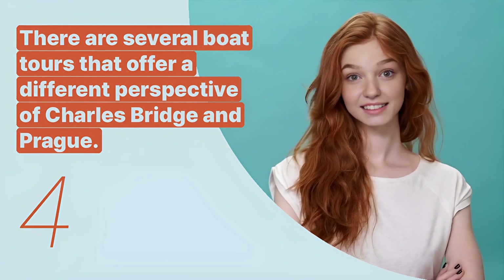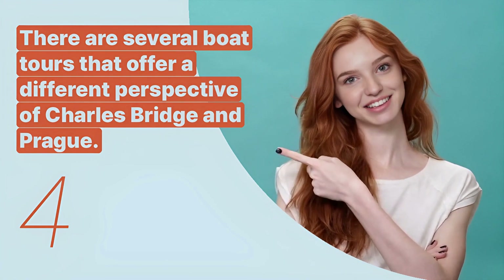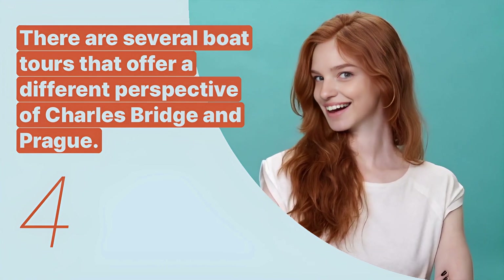The fourth key expression is: "There are several boat tours that offer a different perspective of Charles Bridge and Prague." This sentence informs visitors about alternative ways to view and experience the bridge and its surroundings.